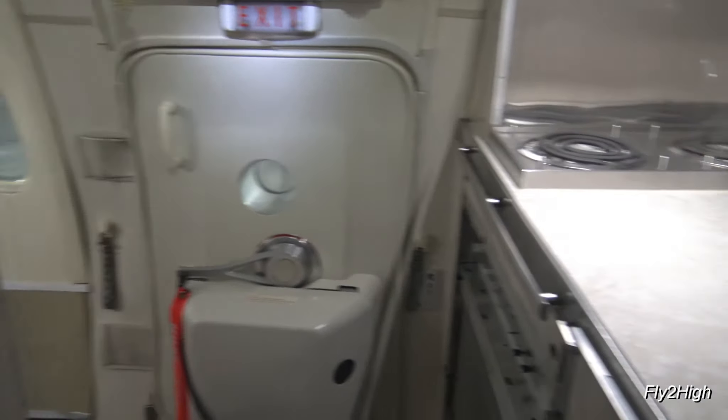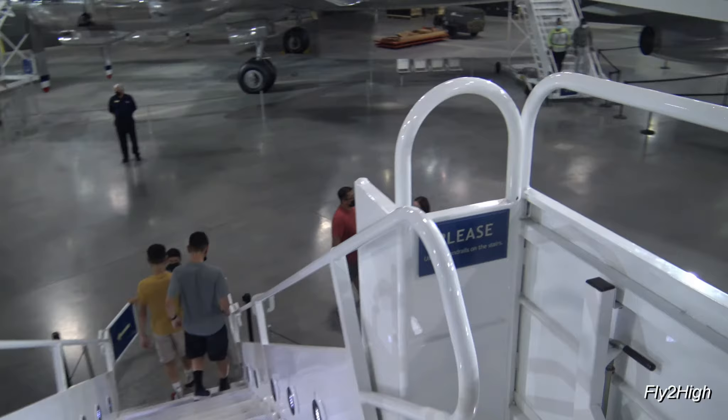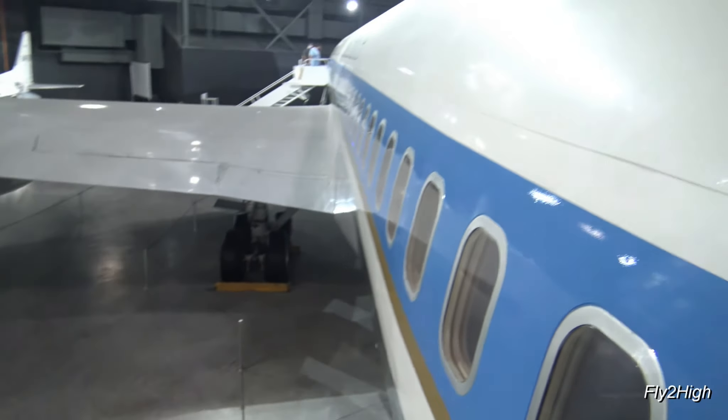The president's galley, more lavatories, then exit and back outside. And that is the last presidential aircraft we're going to look at.